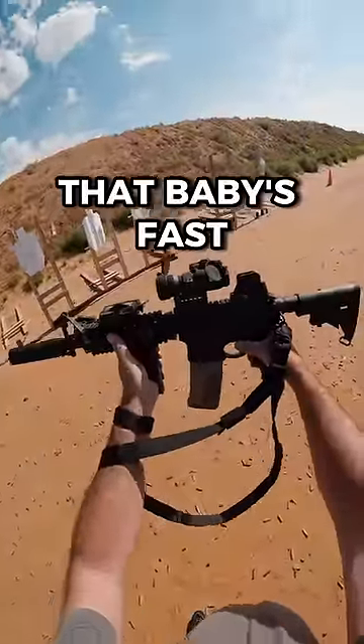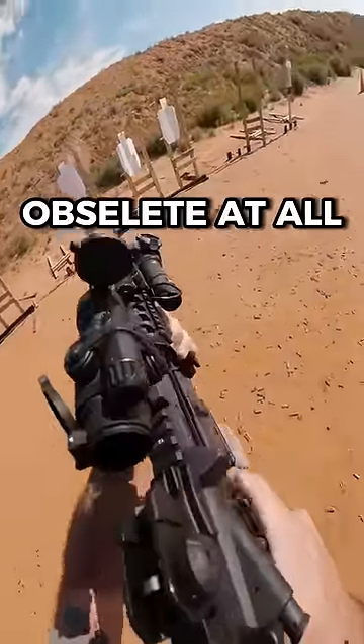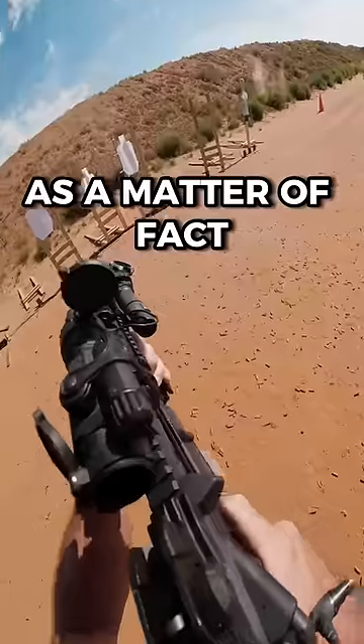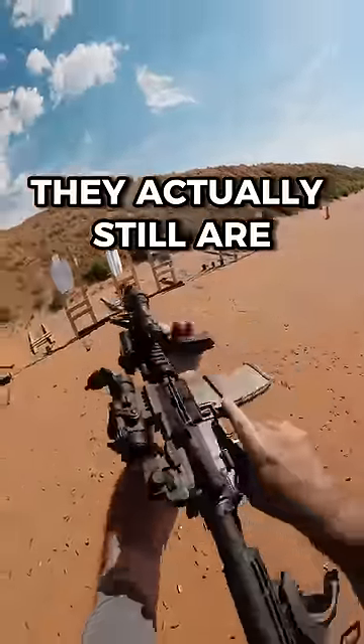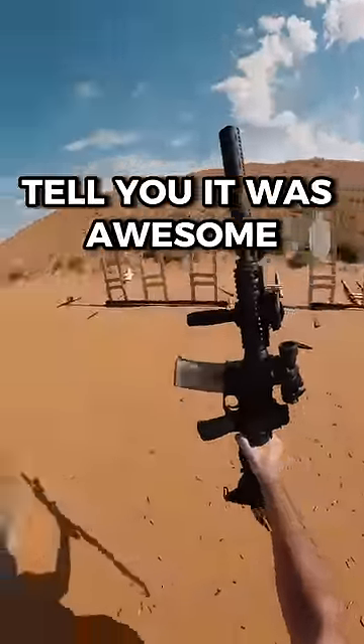That baby's fast. You said it was obsolete? Shoot, man, it ain't obsolete at all. There's no reason you still ain't fighting with these today. As a matter of fact, they actually still are — you just never see them because it's not 'gucci' and Call of Duty didn't tell you it was awesome.